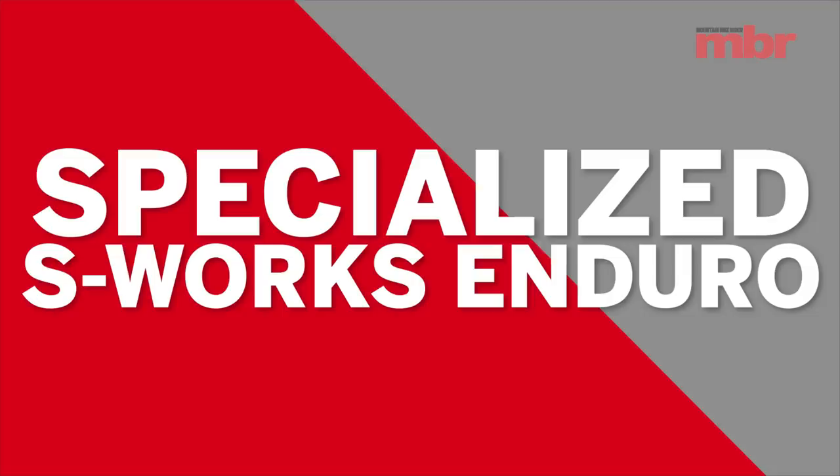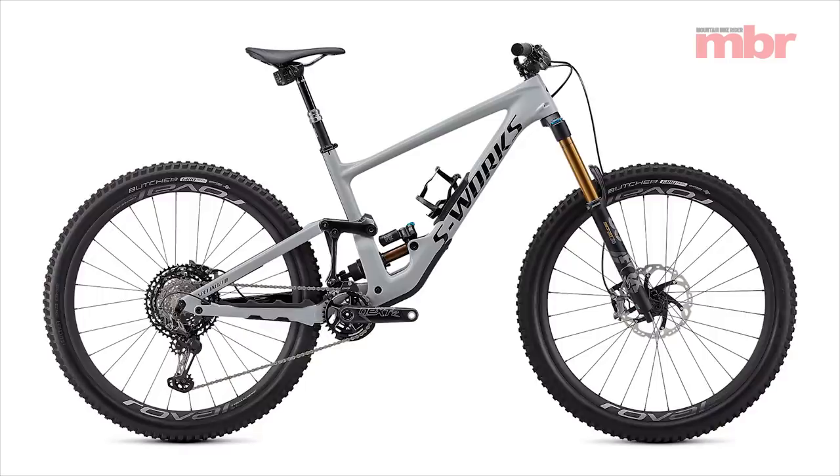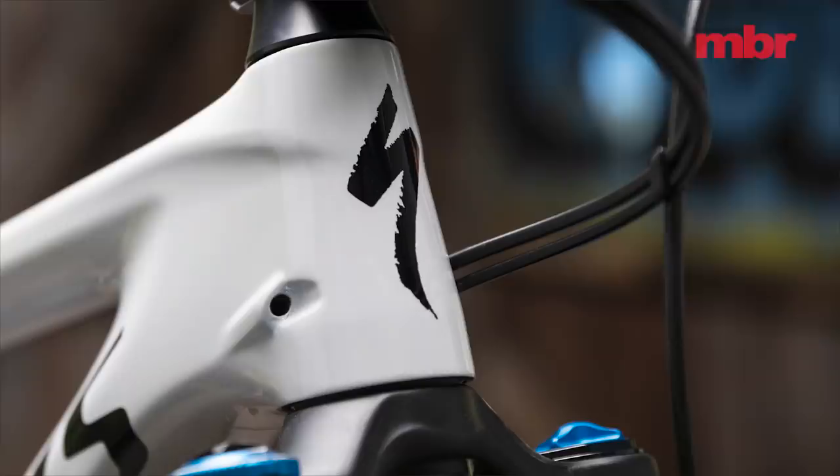When Specialized launched the first Enduro 29 back in 2013, it was so far ahead of the curve it made the rest of the industry look like a bunch of flat-earthers struggling to see beyond the wheel size horizon. The latest Enduro 29 takes its design cues from the new Demo 29 downhill bike — a wholesale change.